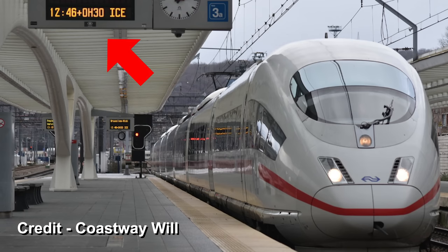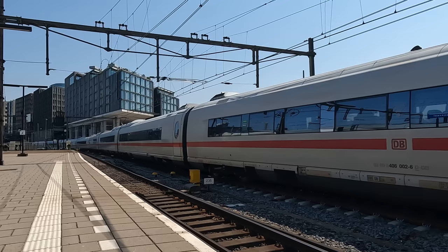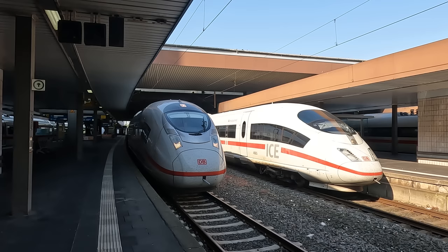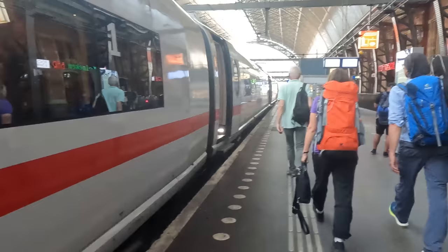The poor reliability of the ICE 3Ms is well-documented — 24% of ICE services between Belgium and Germany were cancelled in summer 2022, which isn't great for such a vital cross-border service. This has also resulted in the ICE 3 Neo order to replace the ICE 3Ms on services to Brussels and Amsterdam in the coming years, which I've covered on this channel. Despite this, these are one of my favourite members of the ever-growing ICE family.